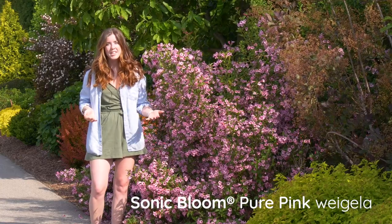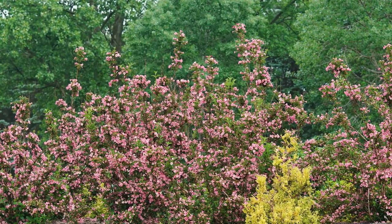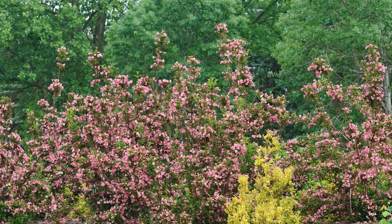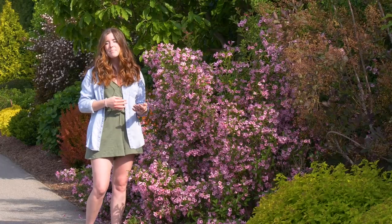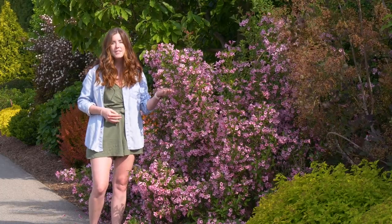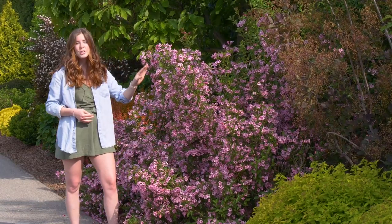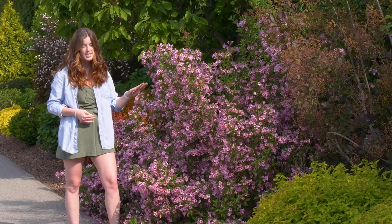Sonic Bloom Pure Pink Weigela is one of the best for a flowering hedge, and that's because instead of having a rounded habit, this Weigela is more upright than the rest. It blooms right along the others in early spring and it has dark pink flower buds that open up to be a soft light pink, so sometimes it has a dual tone effect that is gorgeous from a distance.